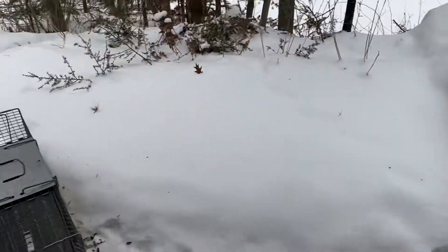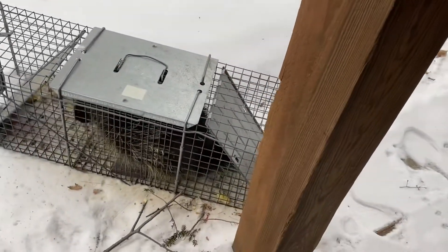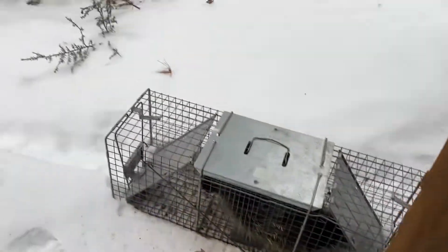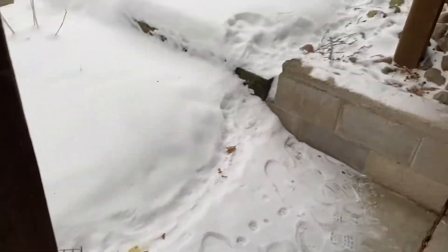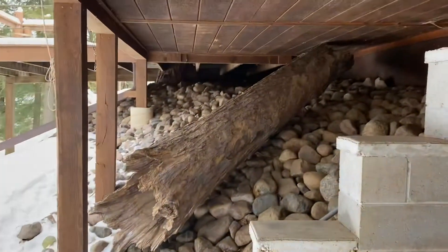So I set a live trap last night, baited it with an apple — I split it in half, salted it, and put it right on his trail. You can see the trail he's been using here to come up to use the bathroom under the house.